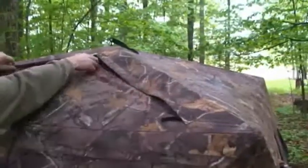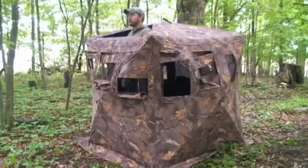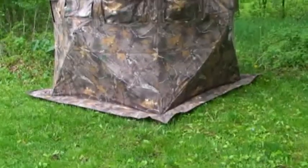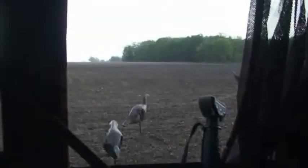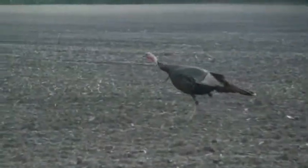The Trailhouse 360 also features a rain-proof top opening for ventilation or standing shots. The full skirt around the bottom of the blind helps contain scent and light, while the carbon black interior coating hides your movement and also helps contain scent.